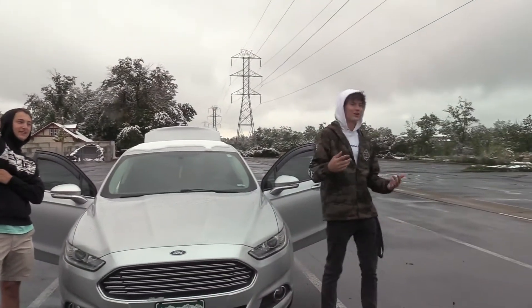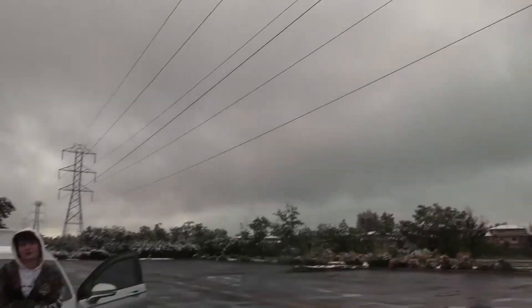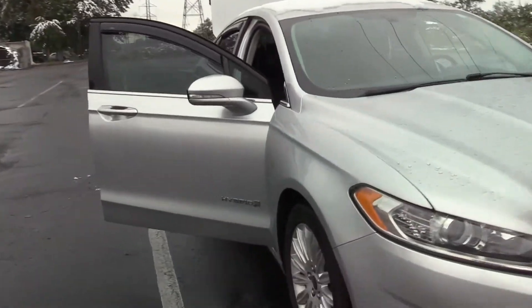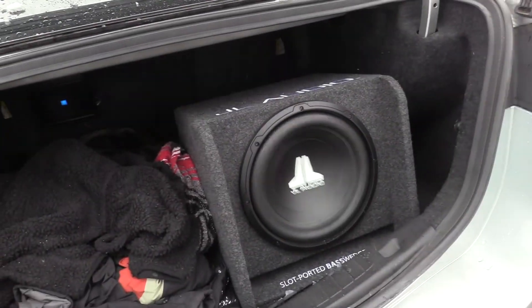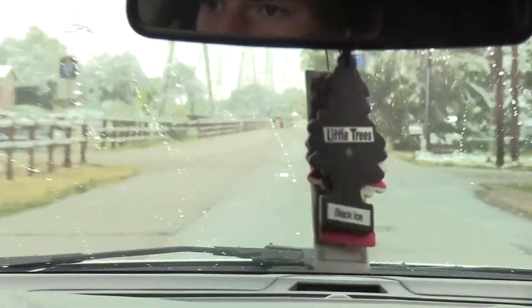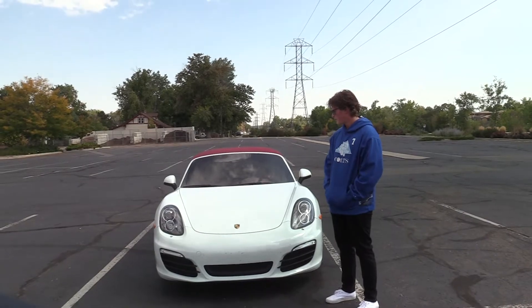Welcome to Picard Chronicles. Welcome back to the Car Chronicles — today we got my 2016 Porsche Boxster. It's pretty dope.